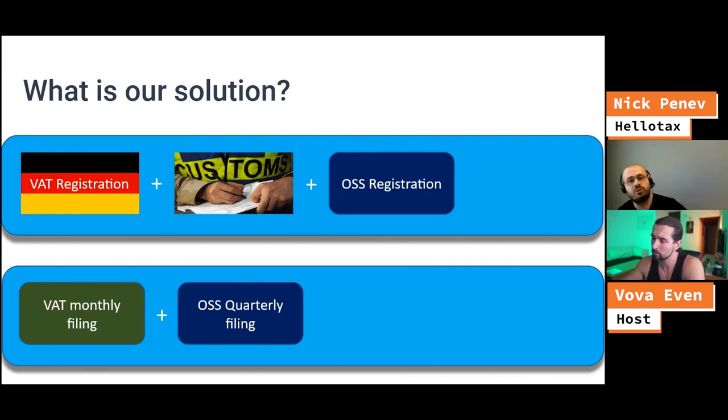You can deliver everywhere. Eventually, if you see that France, Italy, Spain, Netherlands, or other markets are generating great sales, then you can establish storage in that market and set up a VAT there. But the one-stop shop is a great way to establish yourself in one market and start selling and doing business across Europe without the need to do multiple registrations.